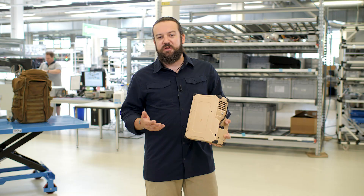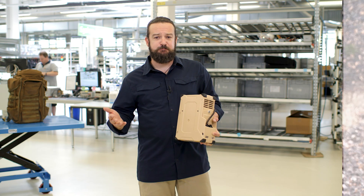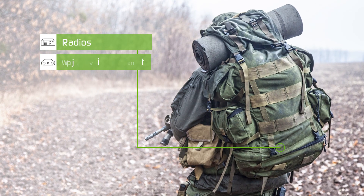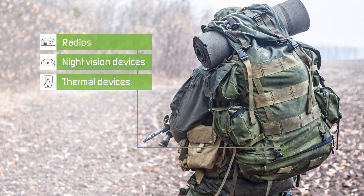In recent years we found out that modern soldiers have been burdened with a lot more different systems, like radios, night vision devices, thermal devices, and many more. And all of them need energy.